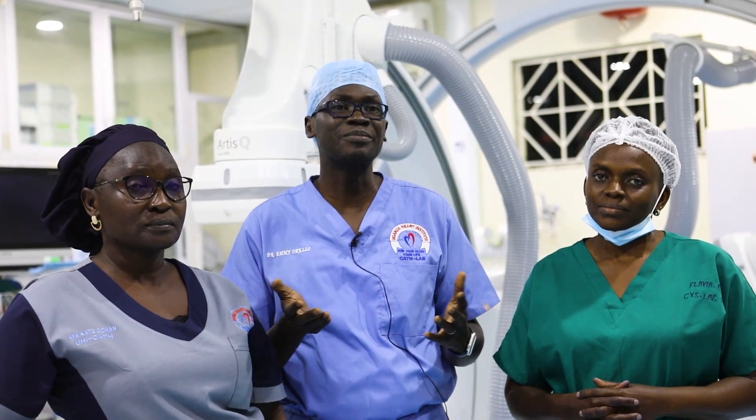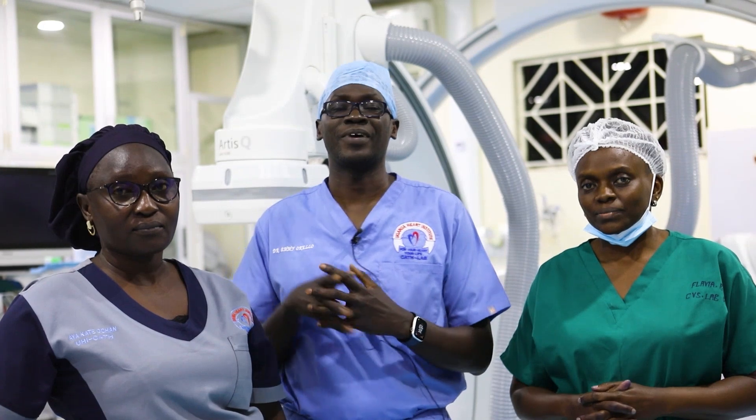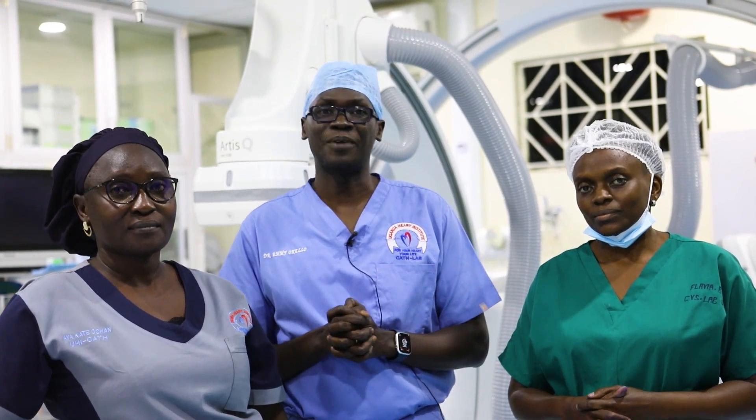I just want to introduce my team. Sister Flavia Namuli, the Senior Nursing Officer and Head of Cath Lab. And then we have Ms. Kate Aya, who is a Senior Cath Lab Technologist.